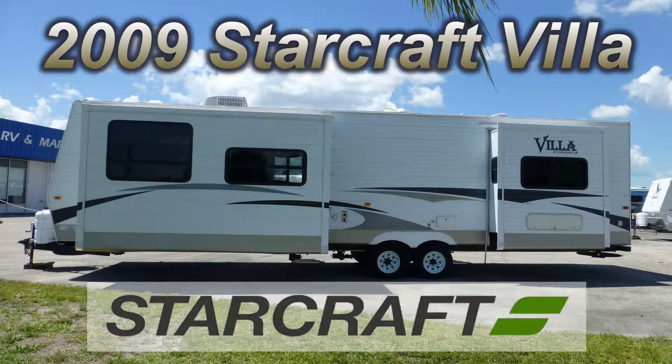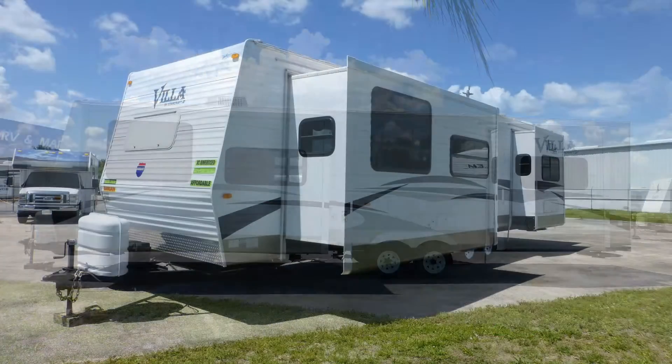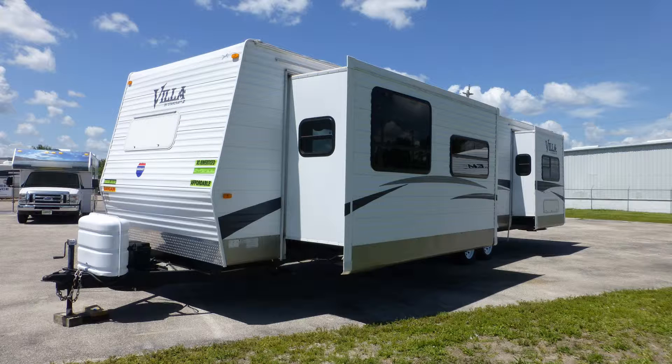Here's a 2009 StarCraft Villa that's loaded with some great features. This is Floorplan Model 34FK, which is 38 feet long and has one bedroom slide and one living room slide that give you a more comfortable living space.